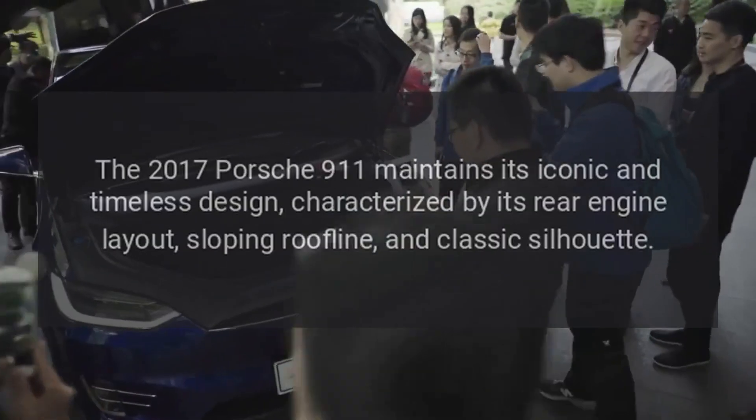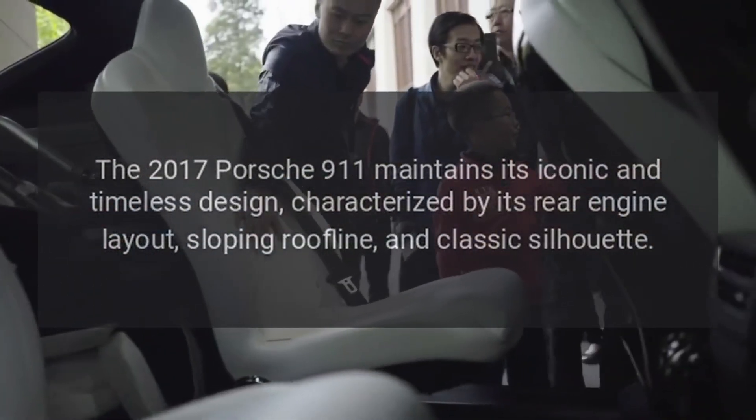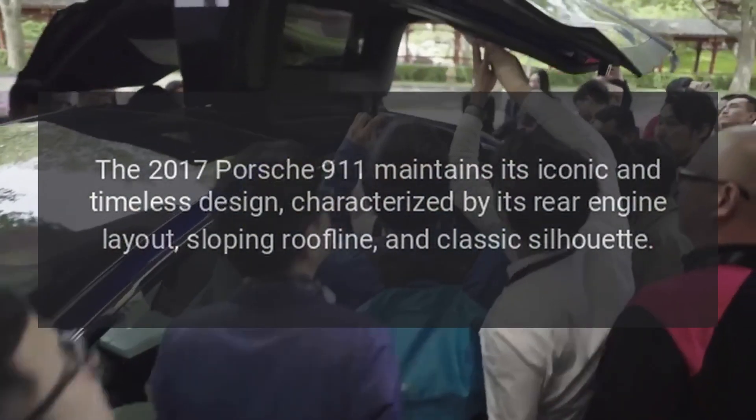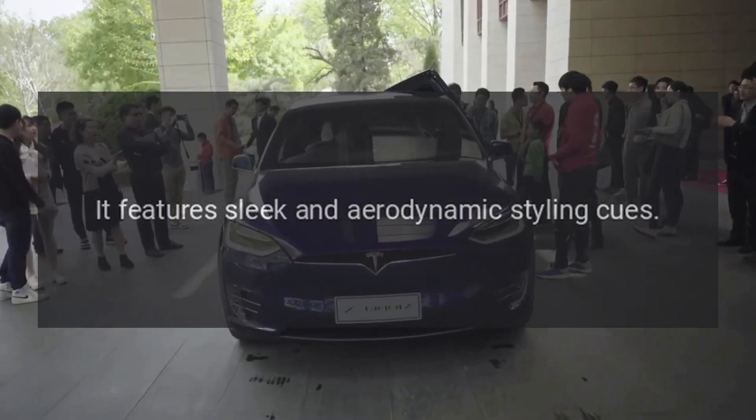Exterior design. The 2017 Porsche 911 maintains its iconic and timeless design, characterized by its rear engine layout, sloping roofline, and classic silhouette. It features sleek and aerodynamic styling cues.